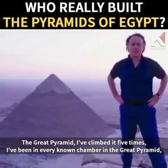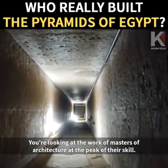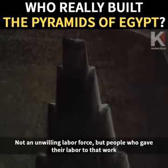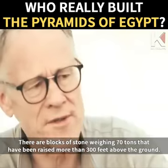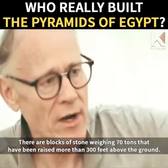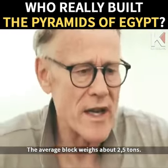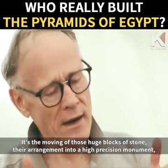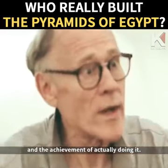It is a work of stunning artistic achievement. You're looking at the work of masters of architecture at the peak of their skill — not an unwilling labor force, but people who gave their labor with love and care and attention. There are blocks of stone weighing 70 tons that have been raised more than 300 feet above the ground — and we're not talking a couple of blocks, but dozens of blocks of that weight. The average block weighs about two and a half tons.